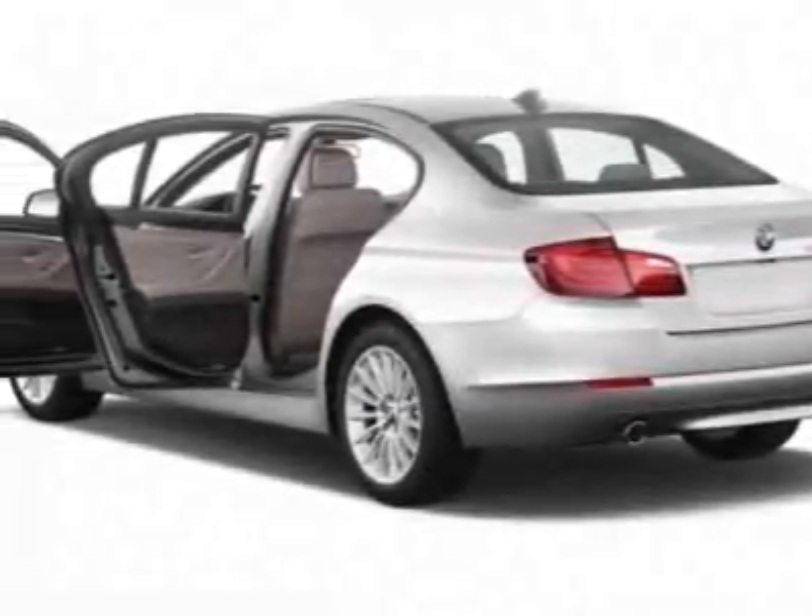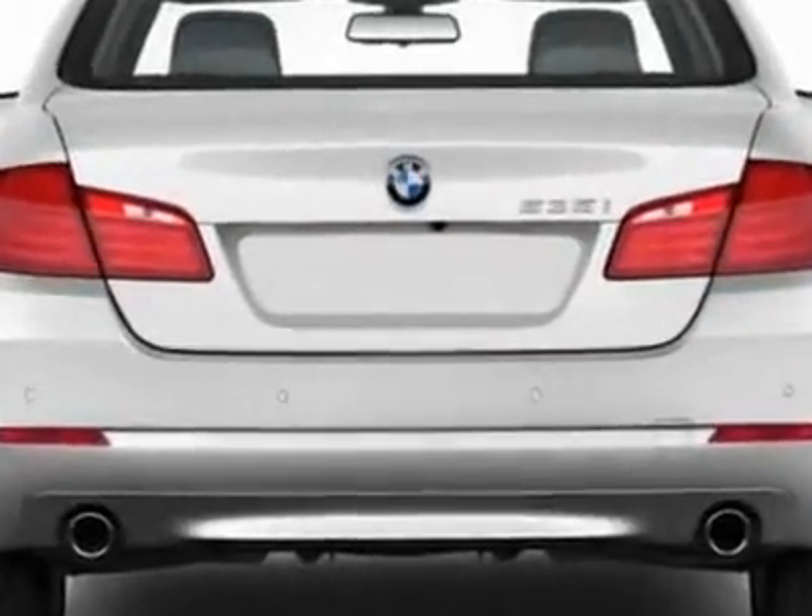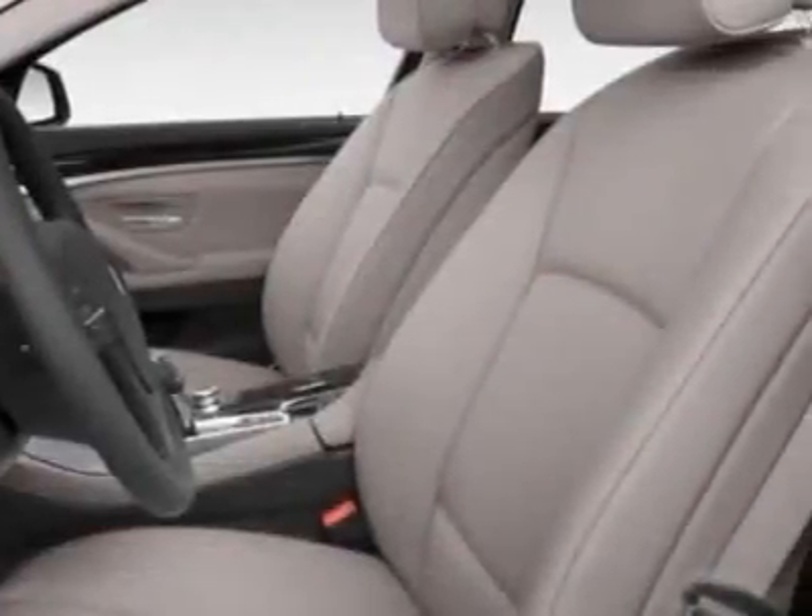Additional options for this vehicle include the hard drive-based navigation system and the premium package. Call 866-462-7124 or email our friendly sales staff today to schedule a test drive.